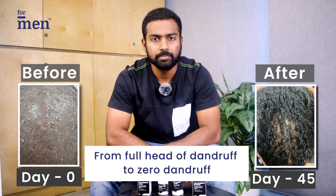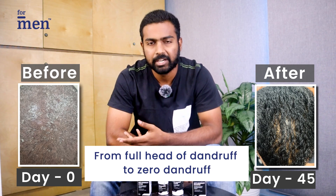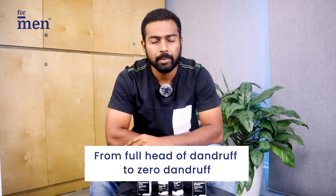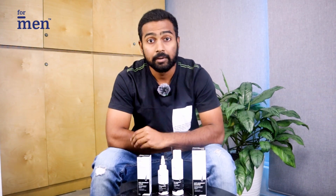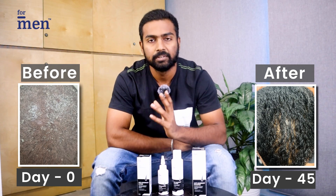I have been having dandruff for a very long time. It was quite bad with a lot of flaking on my shoulders, and for that reason I actually stopped wearing black or any other dark color clothes. I had tried various home remedies like applying curd and also other anti-dandruff shampoos and lotions from different brands. I've also consulted a lot of dermatologists and tried various treatments, but nothing actually worked for me.